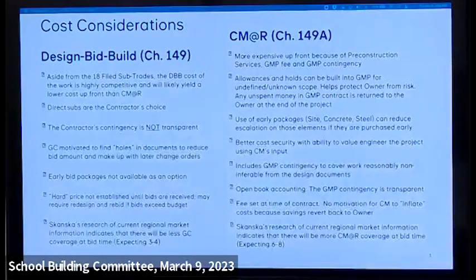The other option is Chapter 149A — CM at Risk. We'd probably engage the construction manager during DD, likely the very end of this year or early next year. They become a partner on the team, helping with budgeting, constructability review, and scheduling. We'll often do early packages so we can start construction in advance of the design team completing construction documents — we think there's about a six-month schedule advantage on this job.